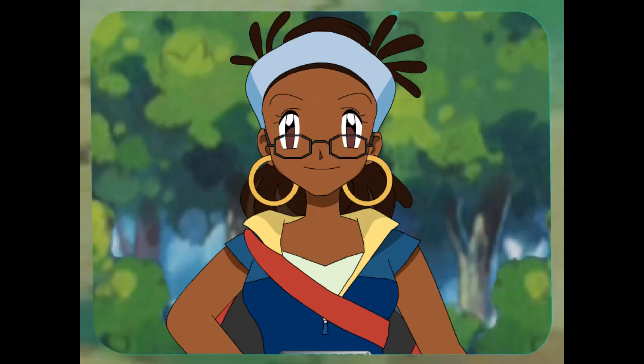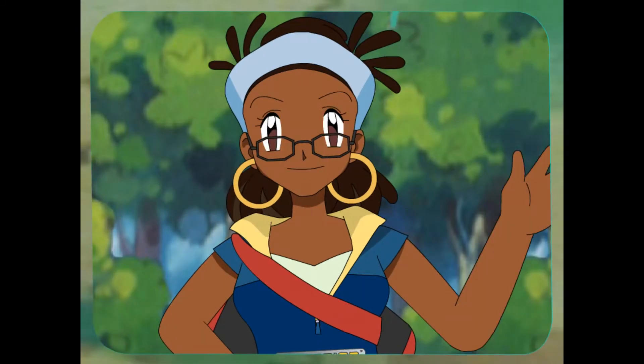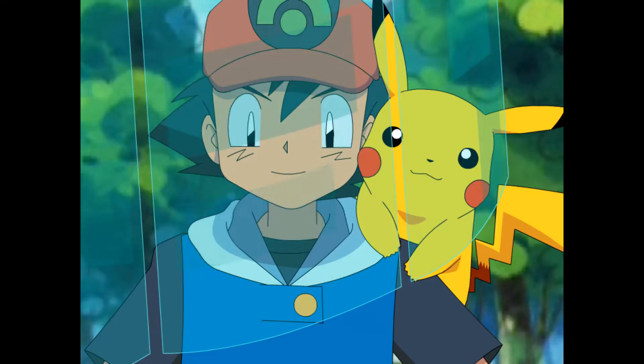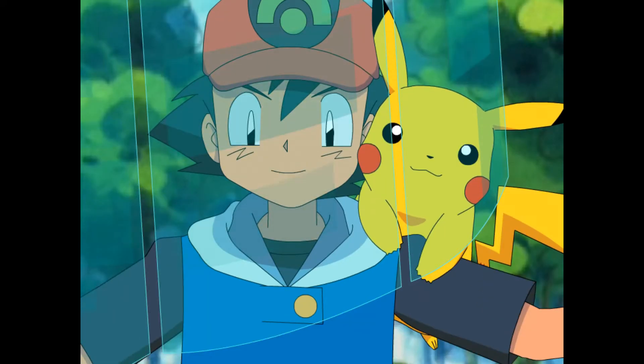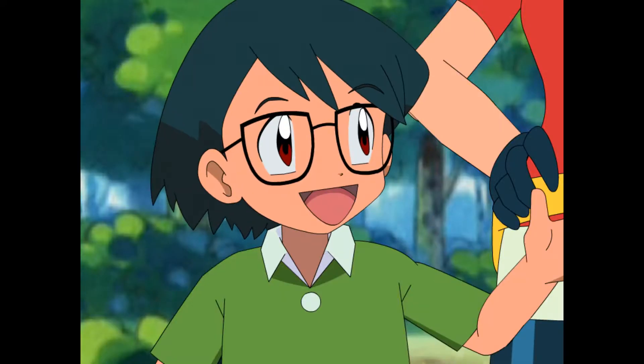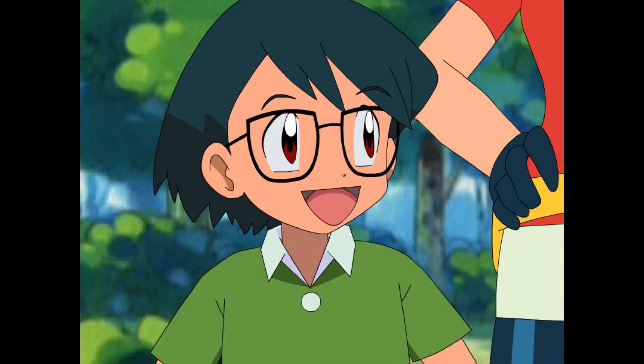Hey, Mae! Hey, Ciara! You got a minute? Sure! I'm just out collecting specimens for a leaf experiment. What's up with you? We just saw the coolest Pokémon, Magneton! Sounds awesome! What's it like? Well, Magneton is three Magnemite pulled together by magnetism.